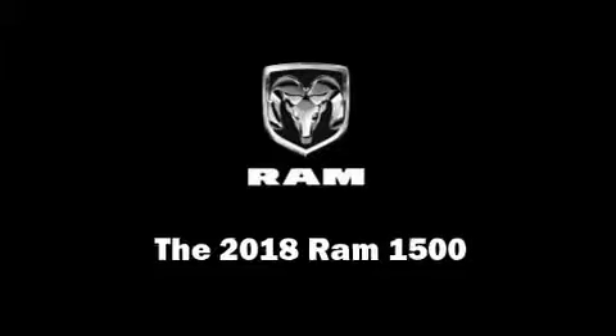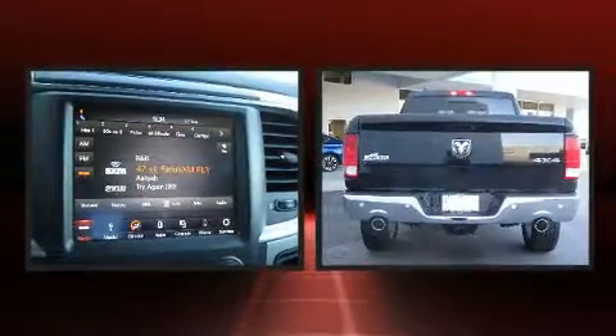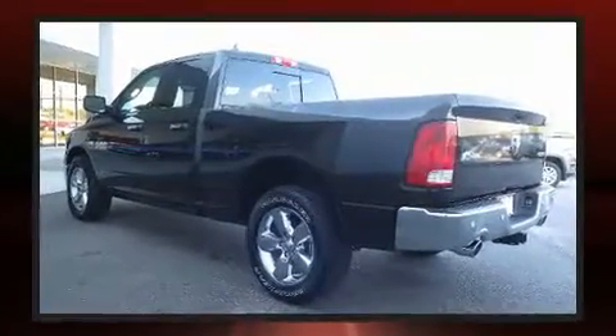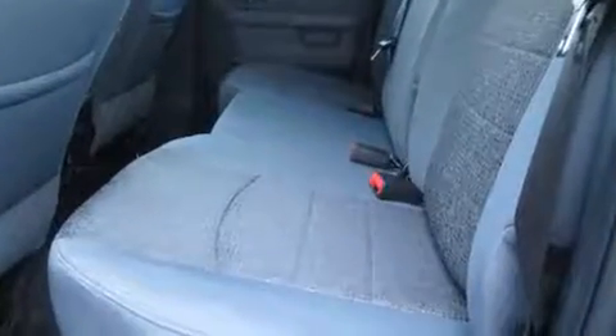Get excited about the 2018 Ram 1500. This four-door, five-passenger truck is waiting for you to take home. Under the hood you'll find an eight-cylinder engine with more than 350 horsepower, providing a smooth and predictable driving experience.